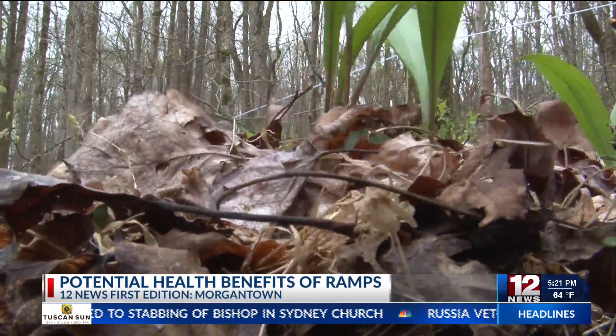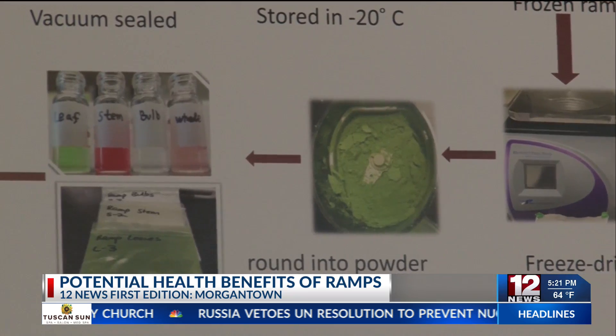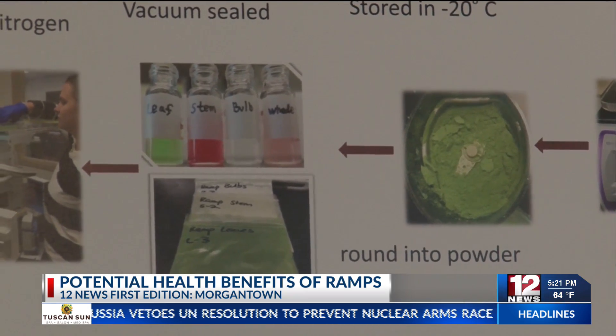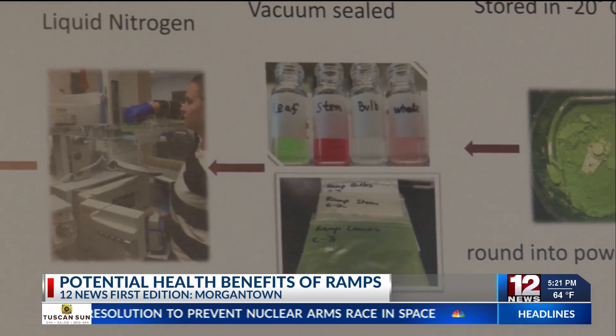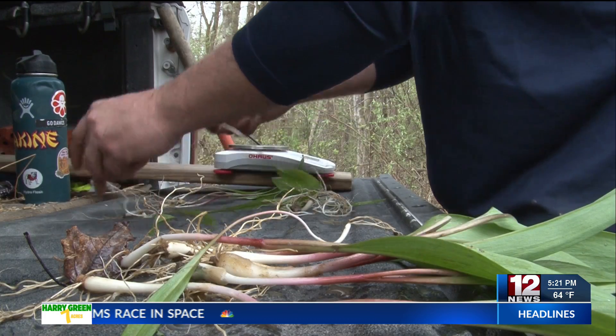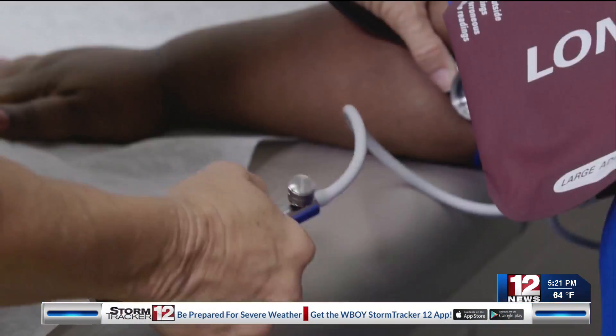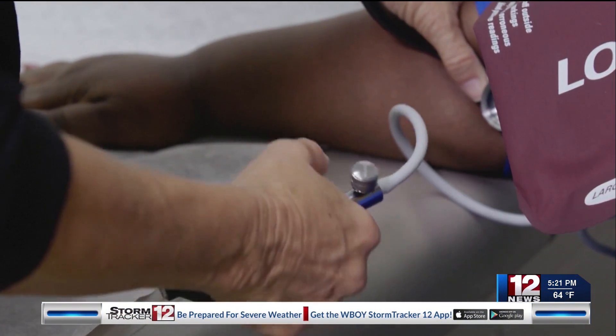Around four years ago, Ventura Mara gathered a team and got a grant to research the health-promoting properties of the leaf, stem, bulb, and whole ramps. The flavanols most prevalent are quercetin and kaempferol, and those do in fact have blood pressure-lowering effects in studies.